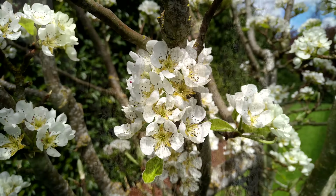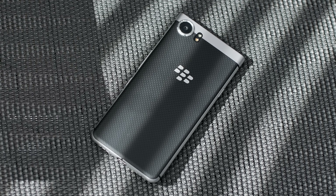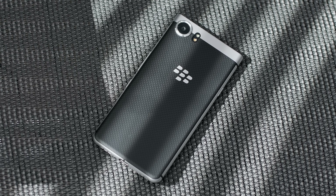One thing I noticed is that the stabilization on the camera isn't that great. But generally speaking, the photo results from the BlackBerry Key One were impressive, and I'm very happy to see that.